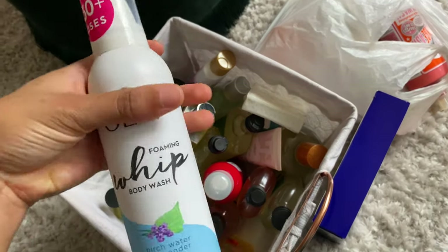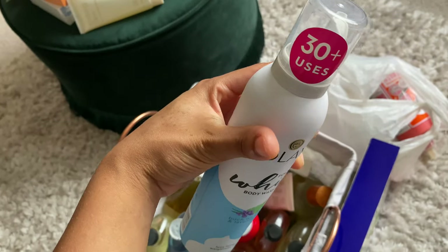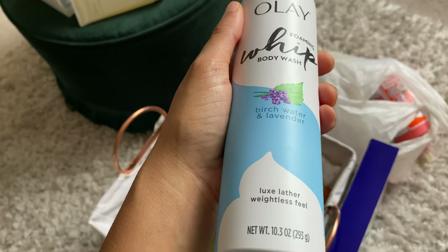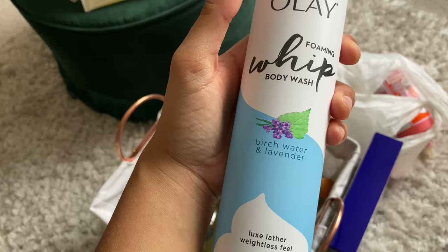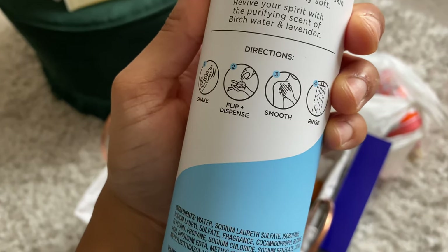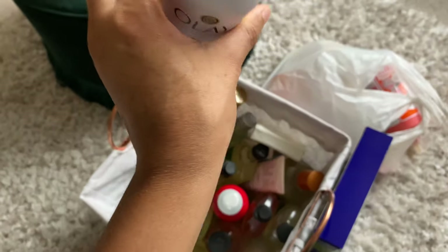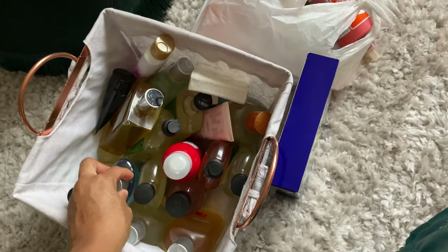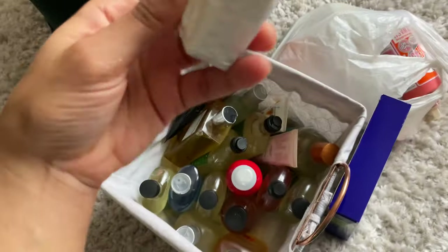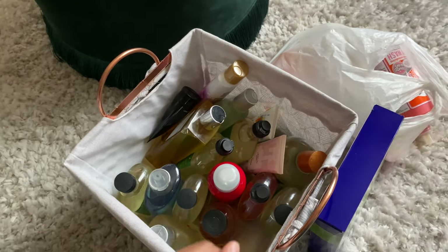We have some Ole foaming body wash — the whip one. I've never used this. It says 30 uses. This is the birch water and lavender one. The directions say shake, flip, dispense, smooth, rinse — basically just bathe with it. And then I also have another Ivory soap, just in case I get an urge for some Ivory every once in a while.